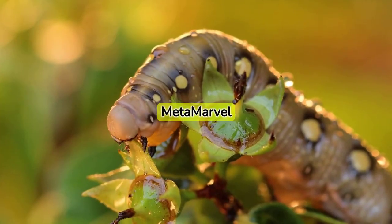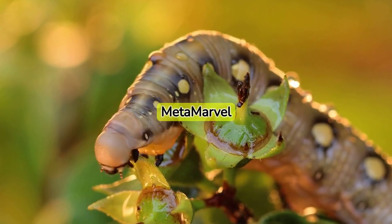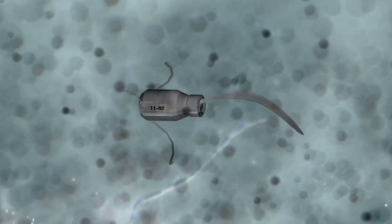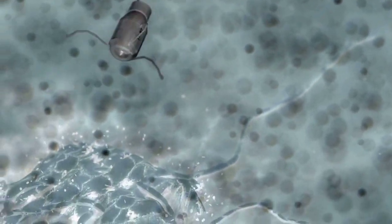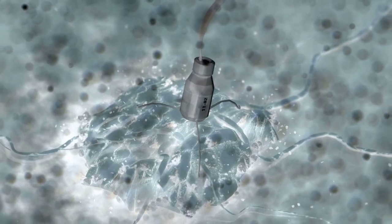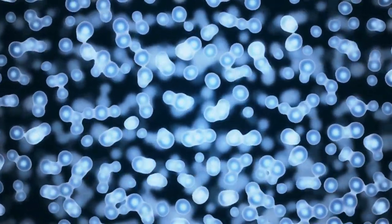The journey of a caterpillar to a butterfly is an engineering marvel in itself. This transformation, or metamorphosis, is driving researchers to develop self-assembling structures in nanotechnology, taking us one step closer to the dream of smart materials.